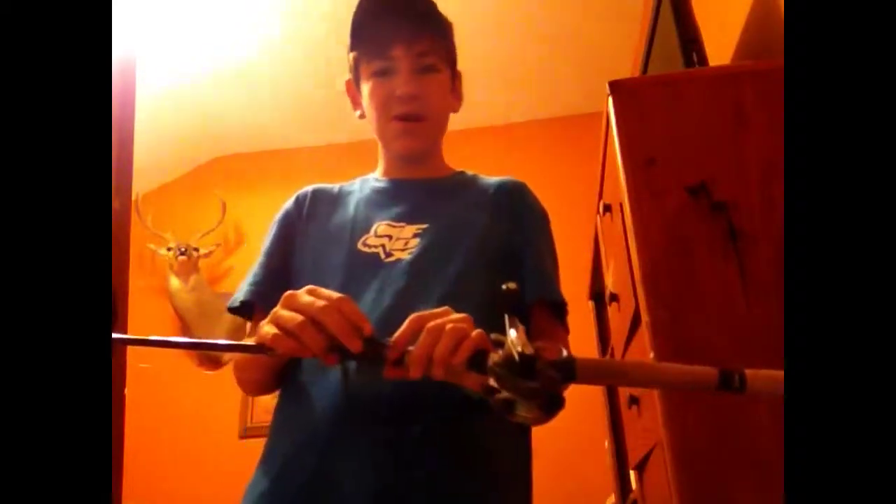I went to Walmart today and found out they had a dollar bin there — didn't know that. I went over and checked it out, found a couple cool baits. I went fishing tonight and these jigs are pretty okay — I caught a couple fish with them.